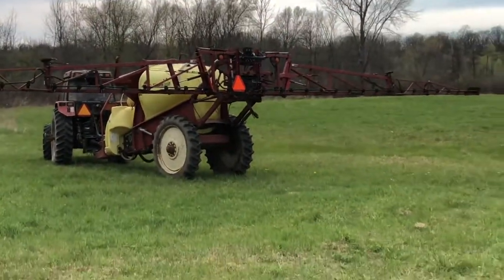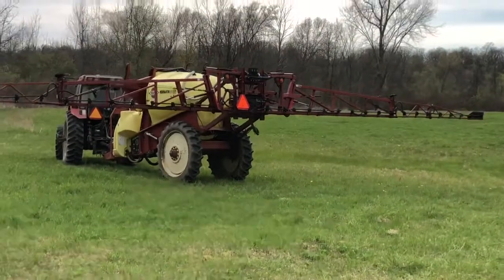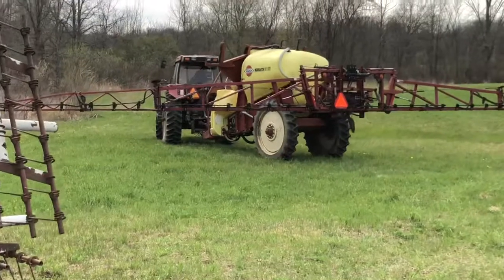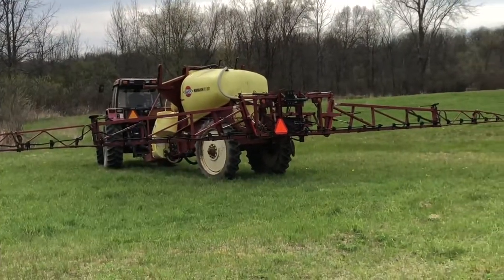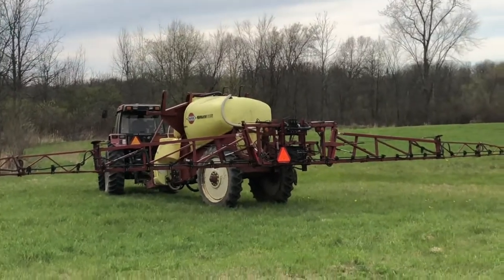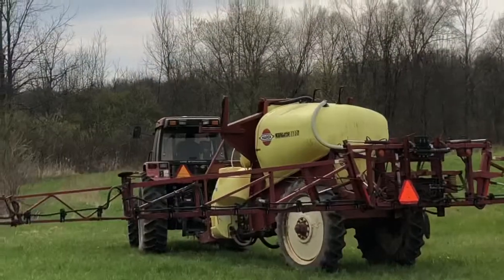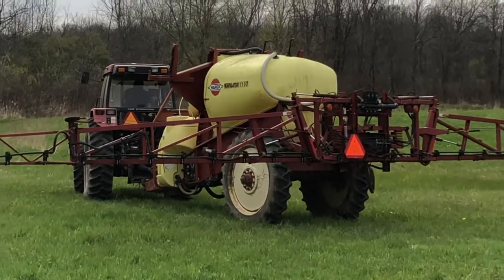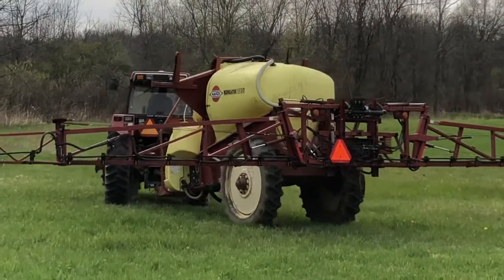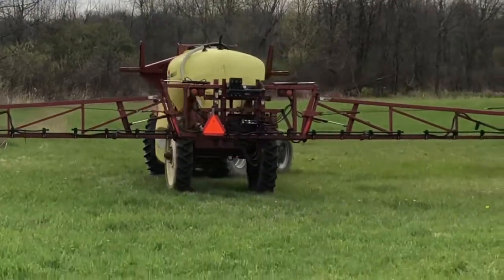What a sprayer — 60-foot boom, just hydraulically leveling and lowering that down, probably because of the wind. You can see him programming something in the monitor. He probably just changes his application rate from the cab. It's a lot different than what I had when I sprayed.